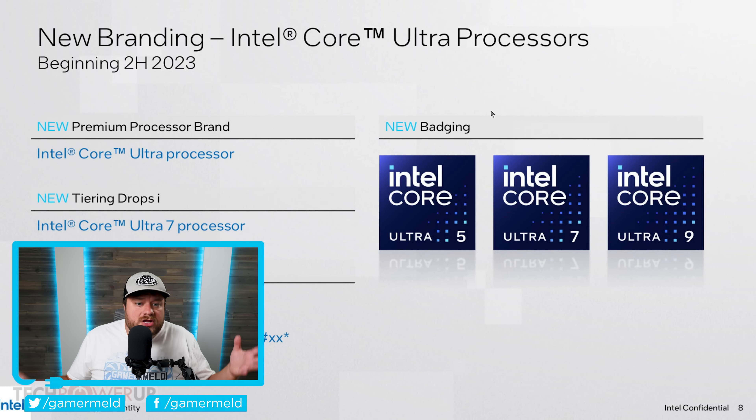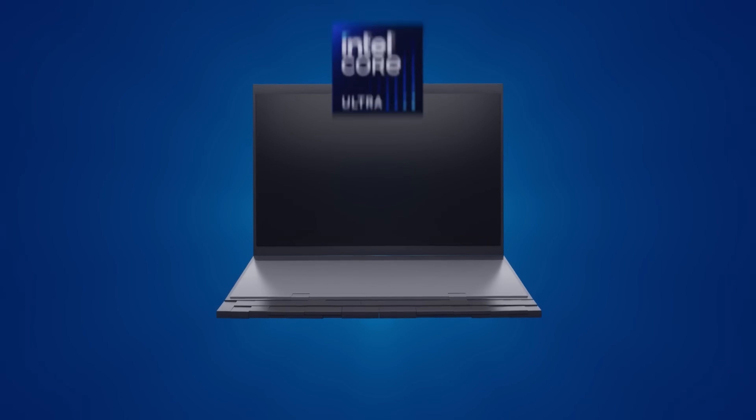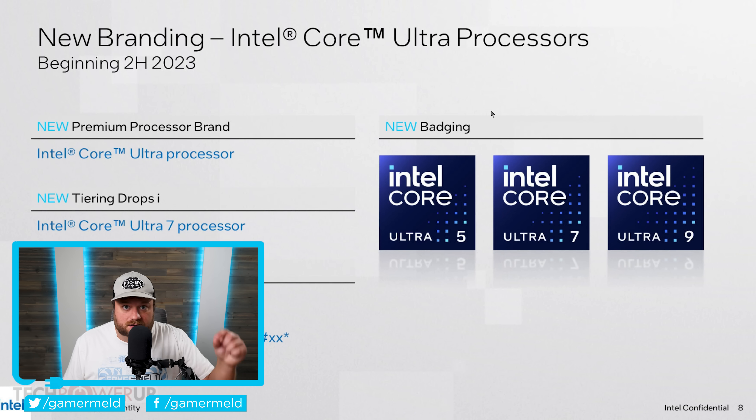for those who may not be aware, just last year Intel completely changed their branding. Now, you personally may not be aware simply because they only did this on their notebook CPUs. For anyone on desktop, that change didn't come — until now.